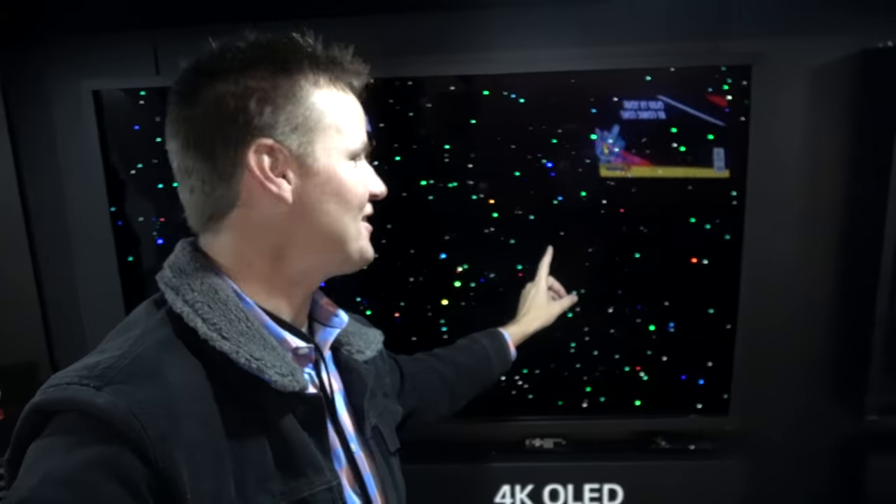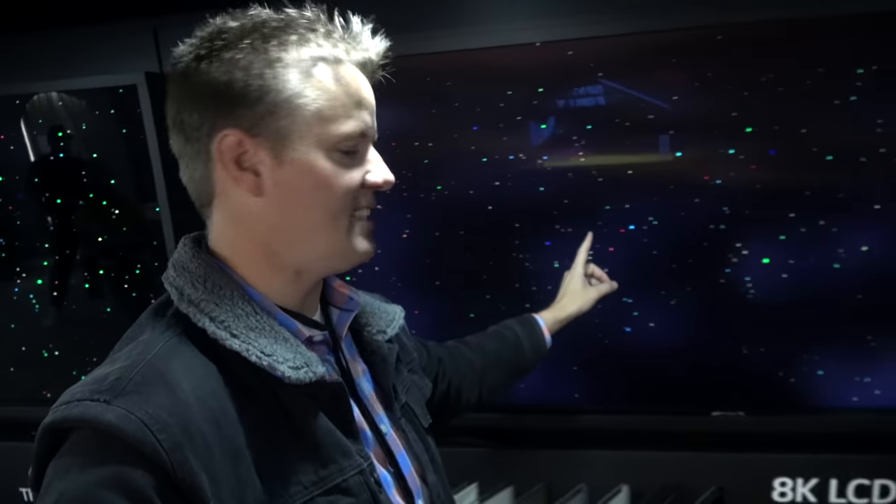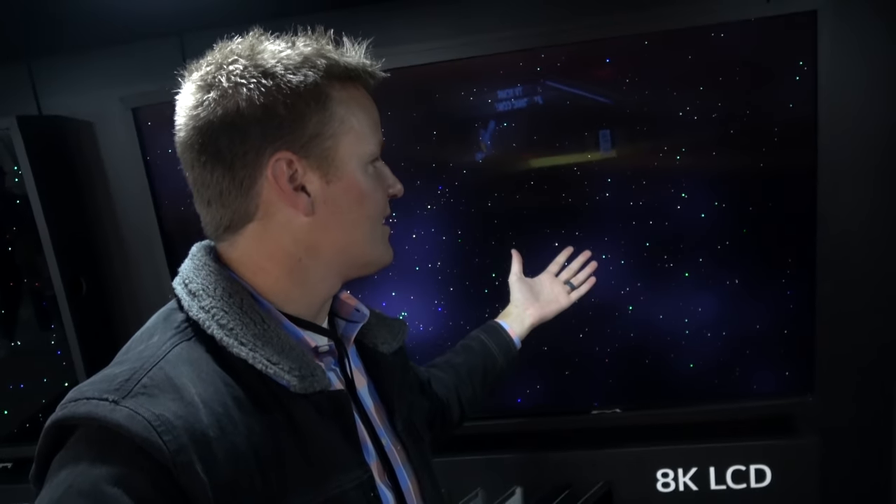Check out how bright these colors are right here — this is on the OLED. And then look at the LCD. You can definitely tell that this doesn't look as good. It almost looks like there's Aurora Borealis going on right here. Okay girls, next TV.